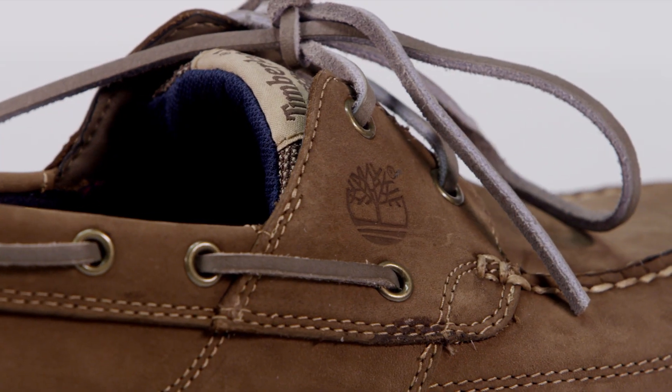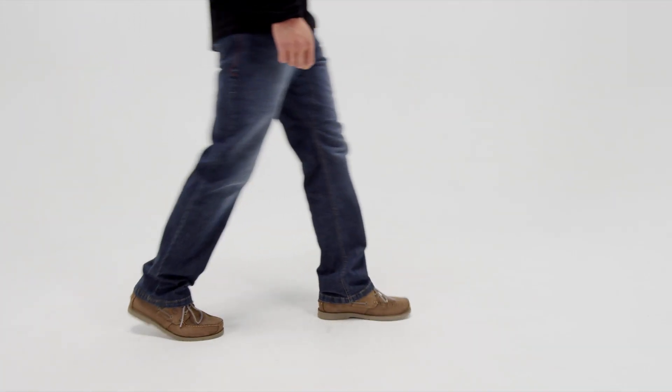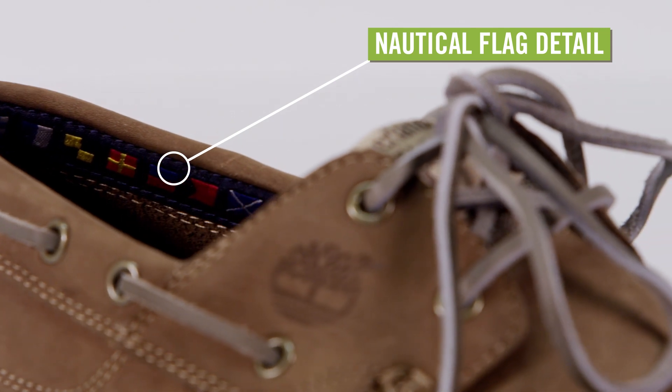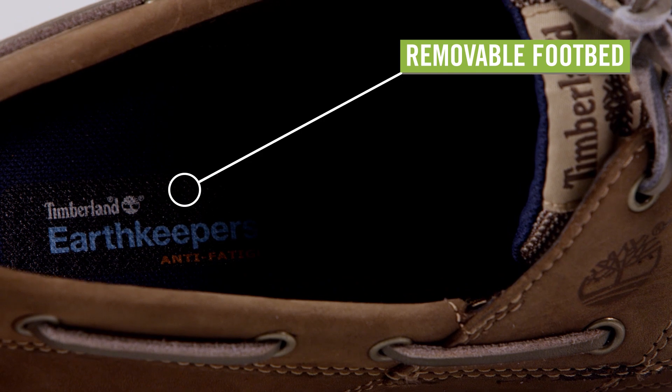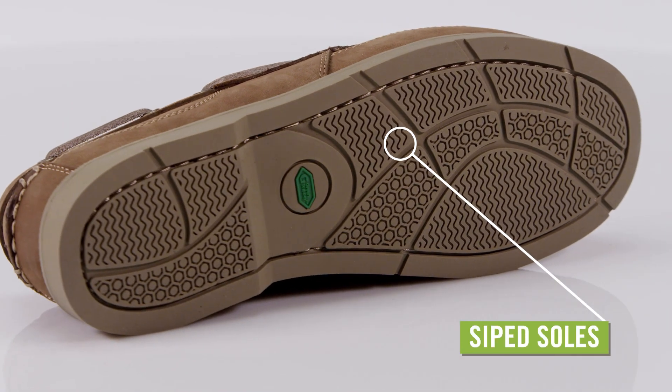The interior lining is made from recycled PET for breathability and comfort when you wear them with or without socks. Inside you'll find a nautical flag detail around the collar and a removable footbed for all-day cushioning. The green rubber outsoles are siped for excellent traction on wet surfaces.